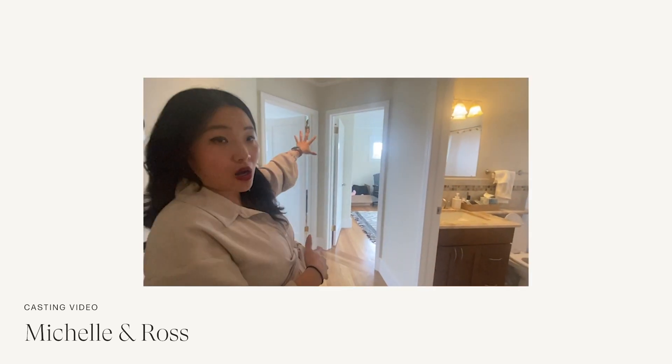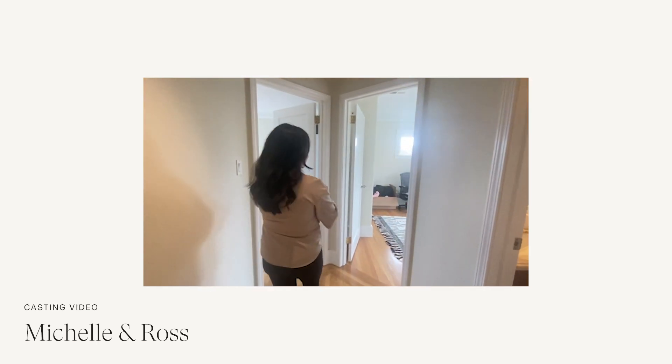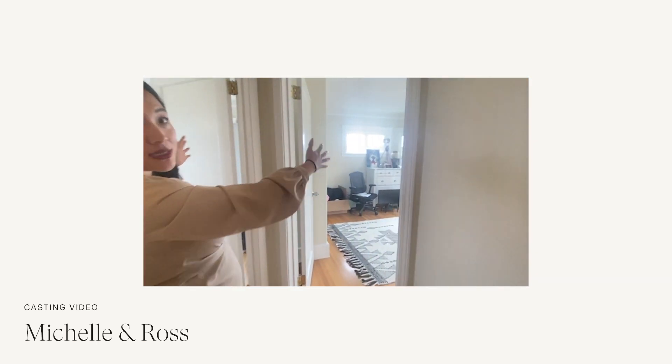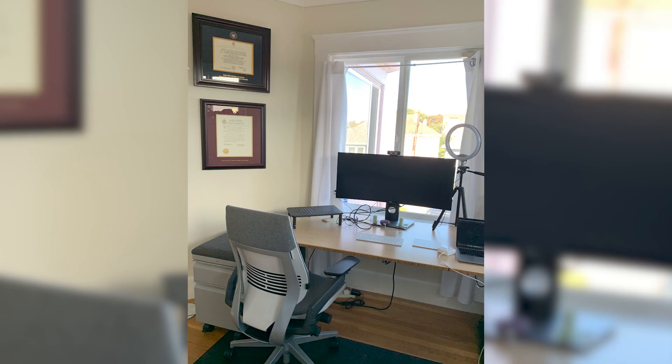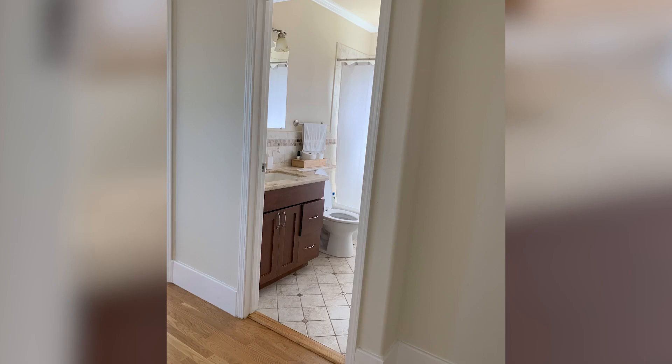There was a lot of opportunity where two of the rooms upstairs could be combined into a dream primary suite. Michelle's parents were moving in with them, and we needed to give them a place with a living room area, a desk with a great Zoom backdrop, two sinks, work within their existing bathroom space, and give them a new closet.